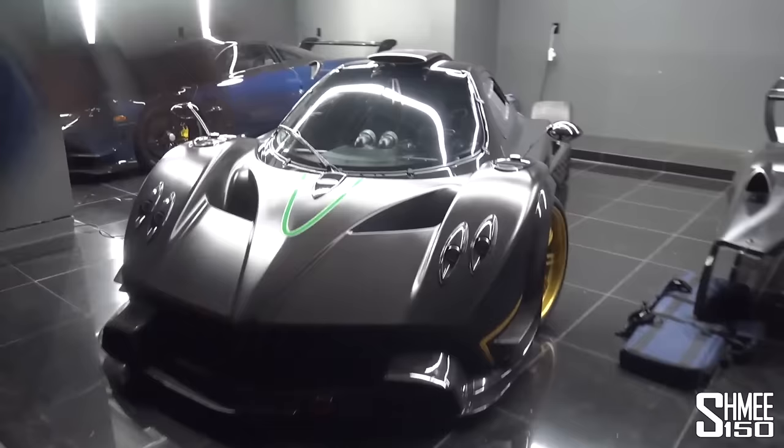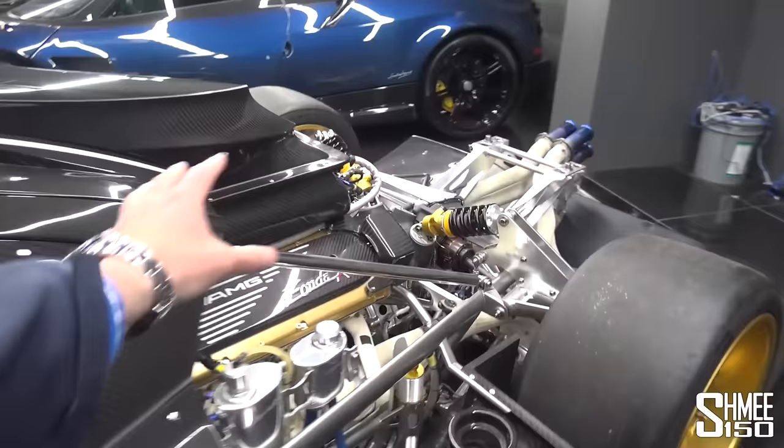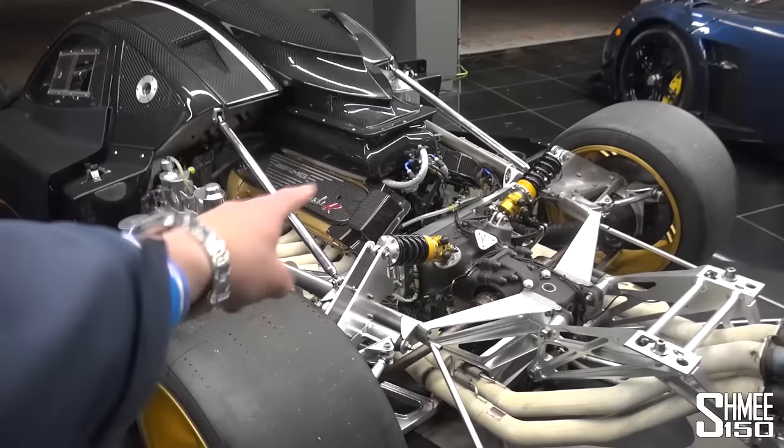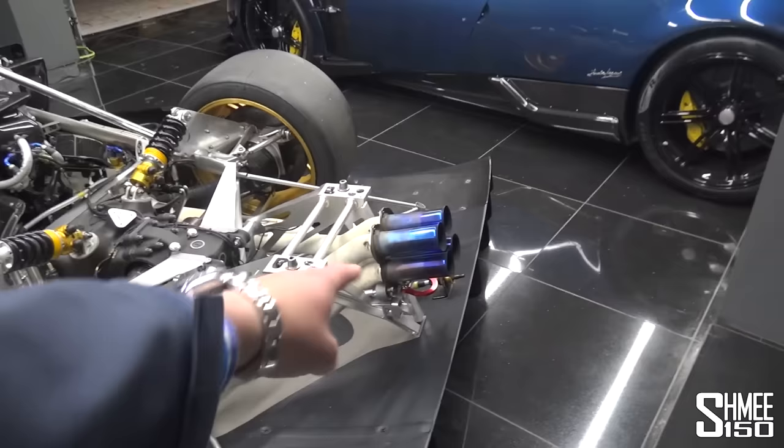The lightweight extreme version of the Zonda. All carbon fiber and housing the most extraordinary of power plants — the 6-litre V12 from Mercedes AMG, a derivative of the engine found in the Mercedes CLK GTR race car version, making 750 horsepower. The 6-speed sequential gearbox. The Inconel exhaust system you can see back here.